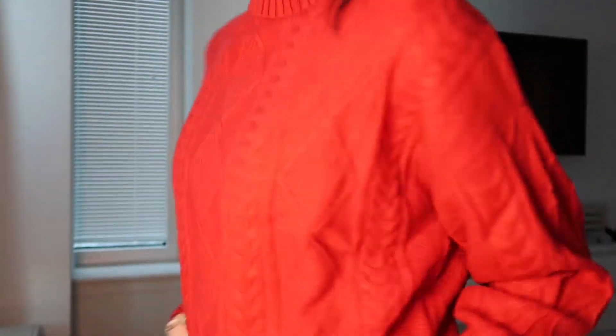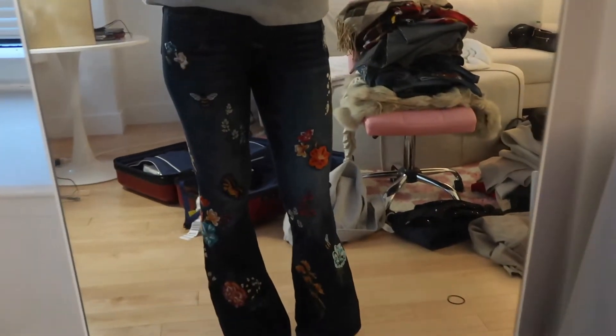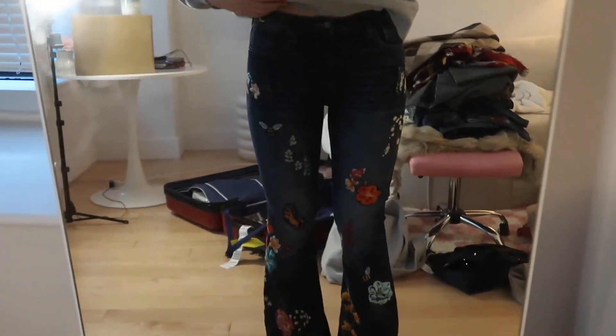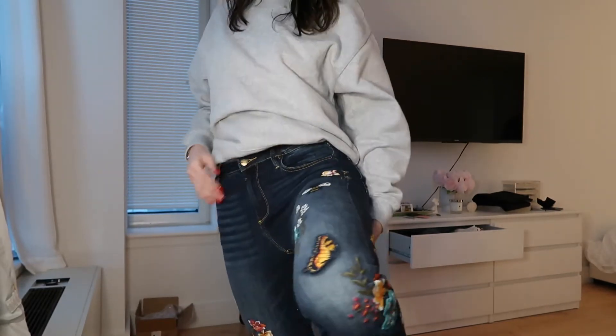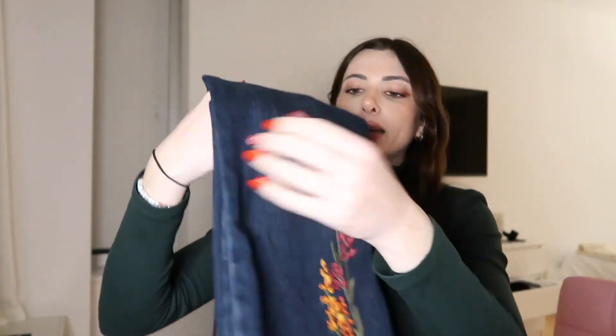I think this red turtleneck will be something I definitely want to style during the holiday season. Going back to Free People — something very similar to what I showed with the jumpsuit but in the denim jean version. And you guys — butterflies, flowers, and bees — look at this bottom! I am obsessed. The waist has this little chain on it. I got these in a size 27 and they fit me like a glove. Absolutely gorgeous.